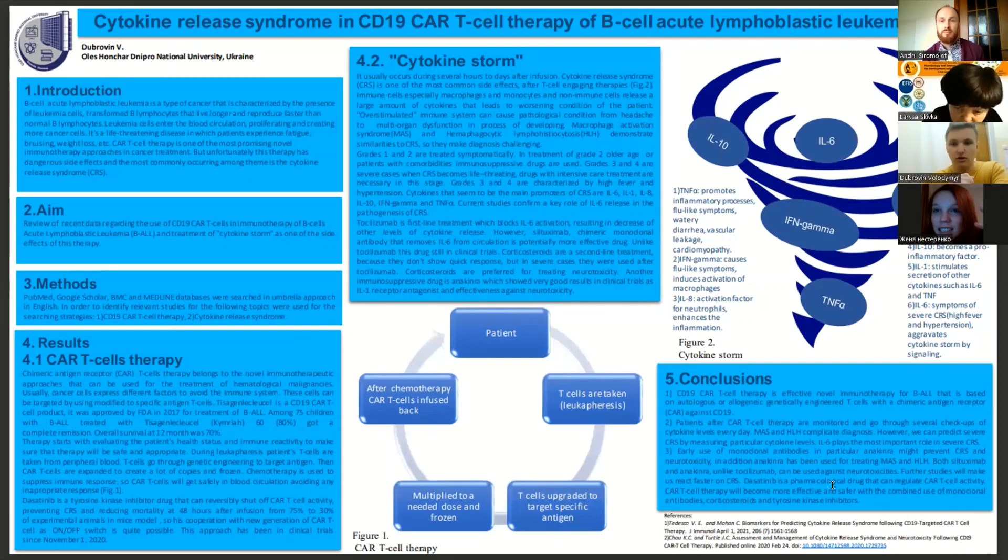Cytokine release syndrome, also known as cytokine storm, is characterized by a release of large amounts of pro-inflammatory cytokines that can lead to harm of the organism.